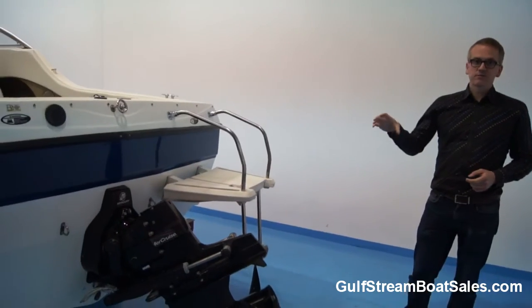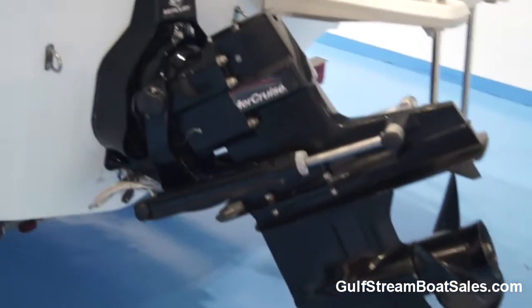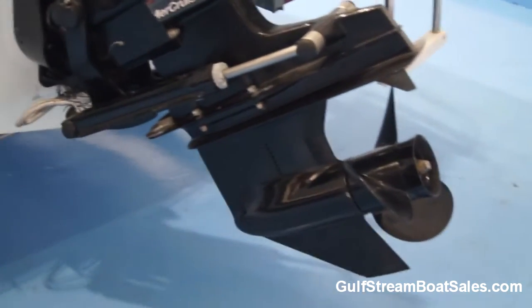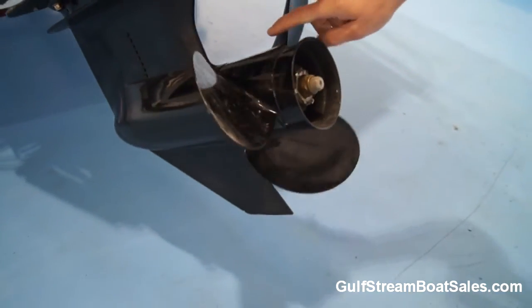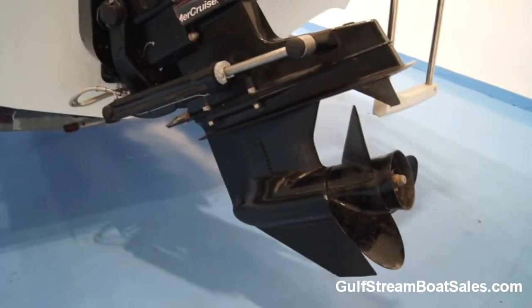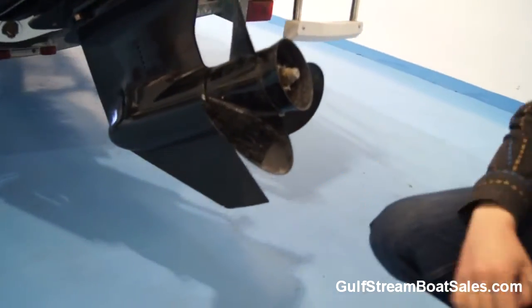This boat is fitted with a Mercruiser 3.0L 135 horsepower sterndrive engine, matched up to an Alpha 1 drive leg. As you can see, the drive's in beautiful condition. The prop is completely unmarked — it's the original Mercruiser prop, not an aftermarket one, with the Mercury part number on there. The actual skeg's in great condition with no damage, no chips or anything out of it.